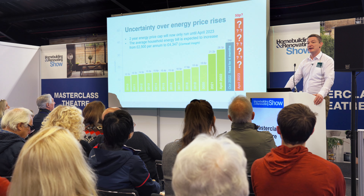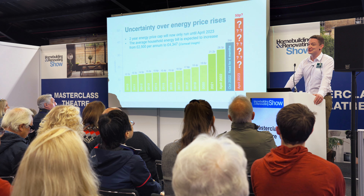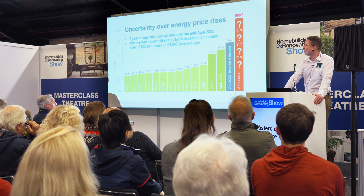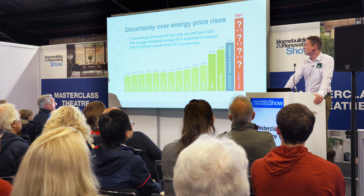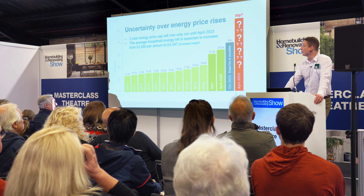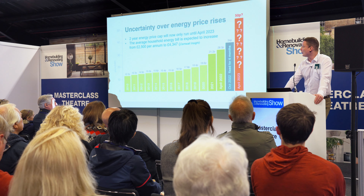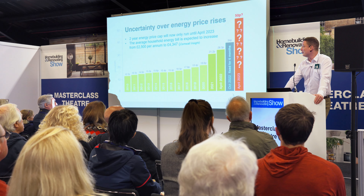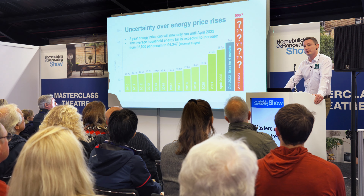The government put a cap in place, which was originally due to run for two years and then quickly got changed to six months. So we know that up until the end of April, the maximum anyone can pay per kilowatt hour of electricity is 34 pence. After that, nobody really knows where it could go. There was talk it was going to go up to 78 pence next summer, and the Cornwall Insight Research Group believes the average energy bill could rise from this £2,500 cap to over £4,000 next year.